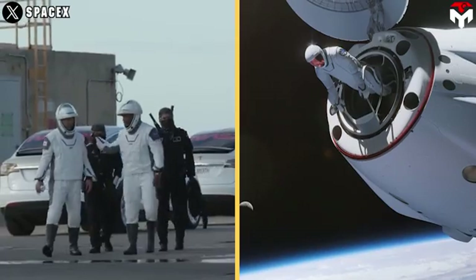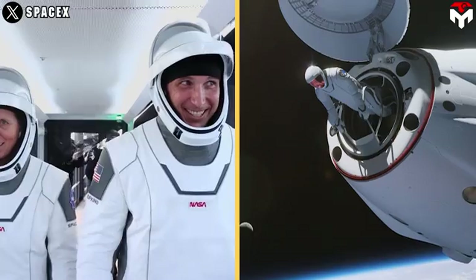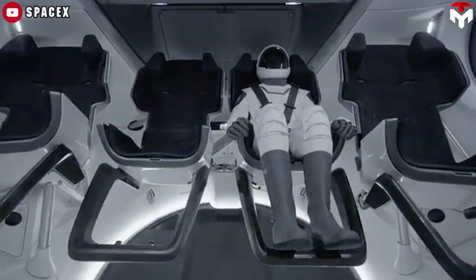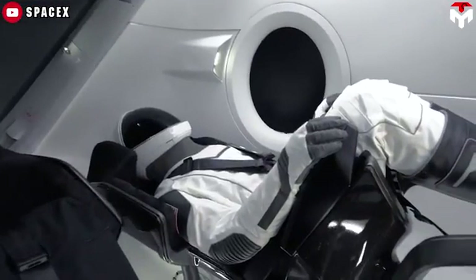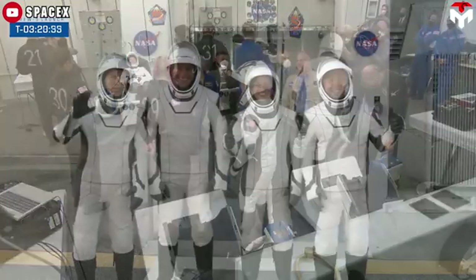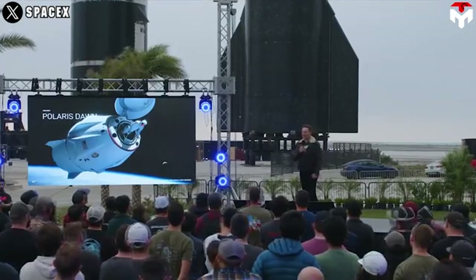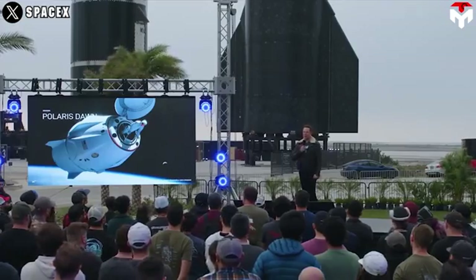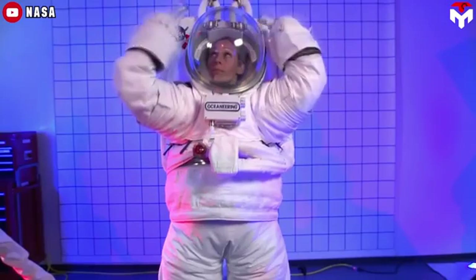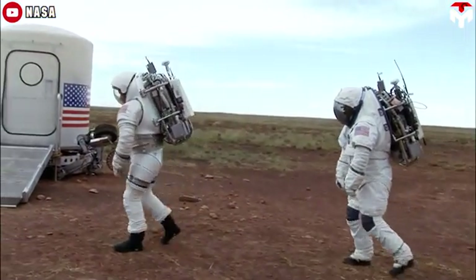At a glance, there is not much difference between the IVA and EVA suits from SpaceX — it still appears to be a one-piece suit featuring white tones and a simple streamlined design. SpaceX still prioritizes astronaut comfort, because if you just inflate the suit, you're basically like a balloon at a party — it's quite hard to remain mobile and have the joints move in an inflated suit.